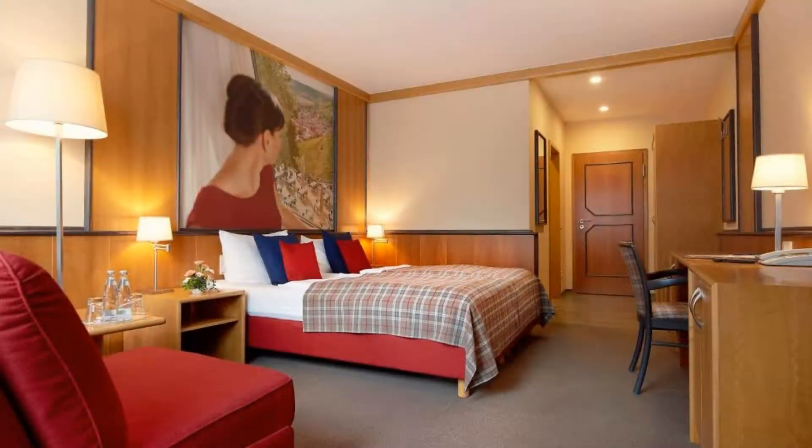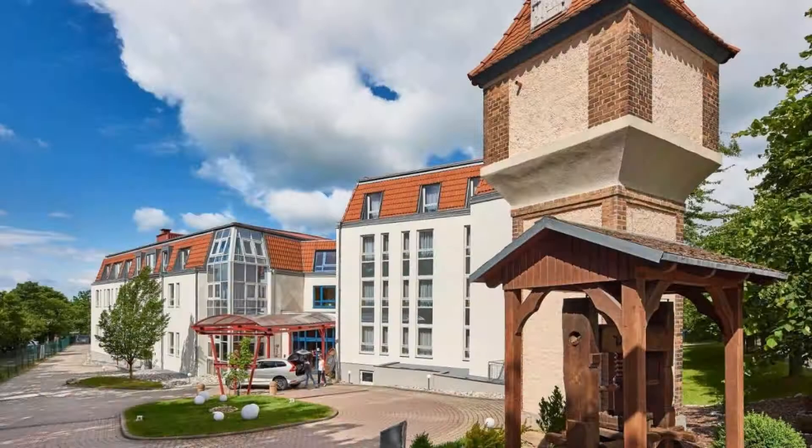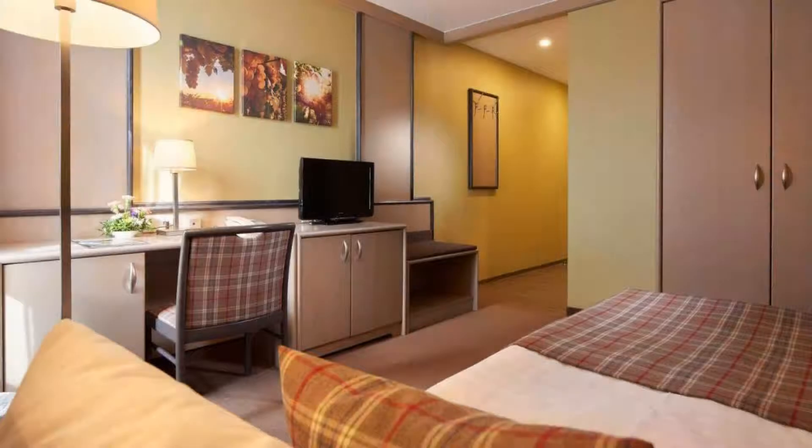If you have already checked out from this hotel, please share your experience in the comment box. For booking or more details, check the link in the description box.